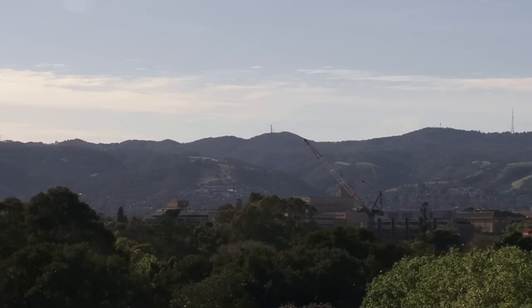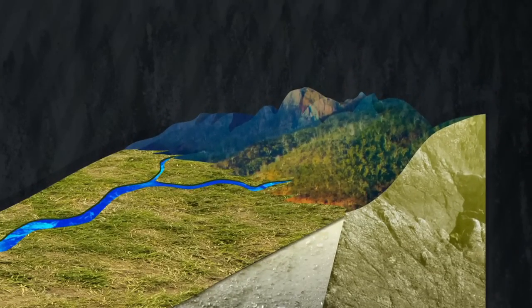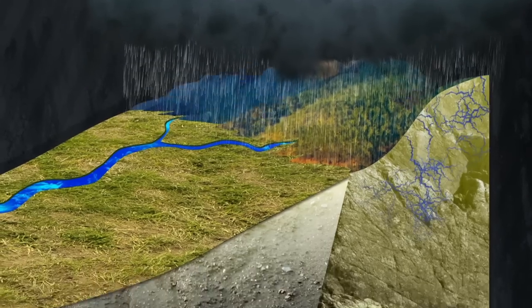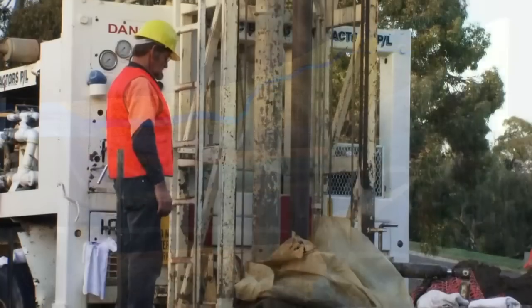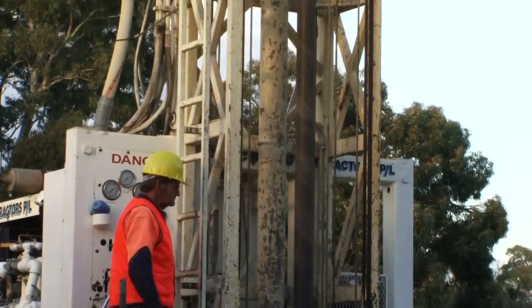Over to the east are the Mount Lofty Ranges, and this is the source of much of the groundwater found in the deeper sediments on the Adelaide plains. The rain that falls on the ranges today infiltrates through the fractures in the rocks, down through the sediments and to the Gulf St Vincent. It takes about 17,000 years for a drop of water to make this journey. We access groundwater by drilling into an aquifer and drawing the water up via a pump.